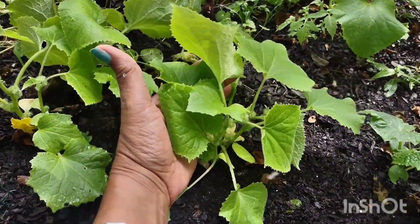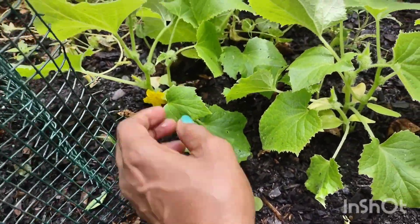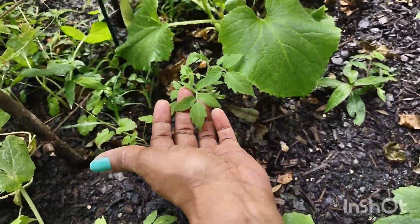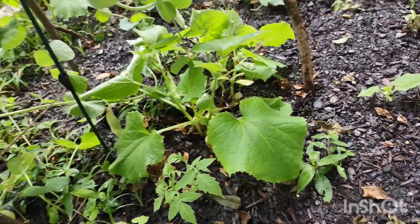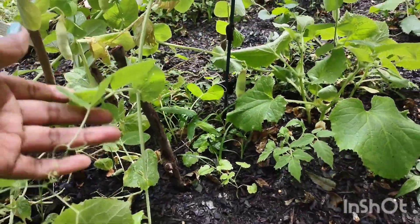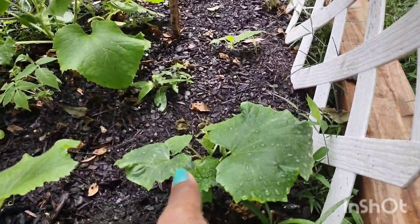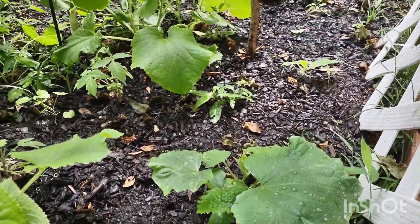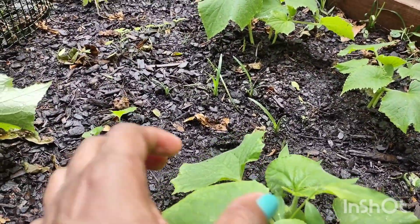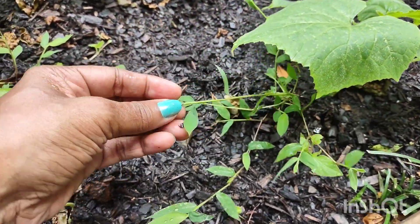And then we have more — I believe these are cucumbers. Look at that, you got a yellow flower — that's a good sign, a beautiful sign. Got a tomato plant here, another cucumber plant there, and then this guy here has got some beans. I don't see any pepper plants; I don't think the pepper plants grew because I think these are all cucumbers. This might be a pepper plant or it might just be weeds — I'm not sure.